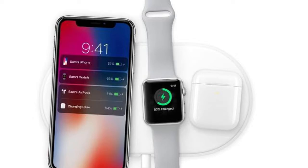Apple's new iPhone X supports Qi wireless charging, so it works with just about all the equipment that's already out there. On top of that, Apple has a new charging mat that's capable of charging an iPhone X, an Apple Watch, and AirPods with an optional new wireless charging case, all at the same time on one mat.